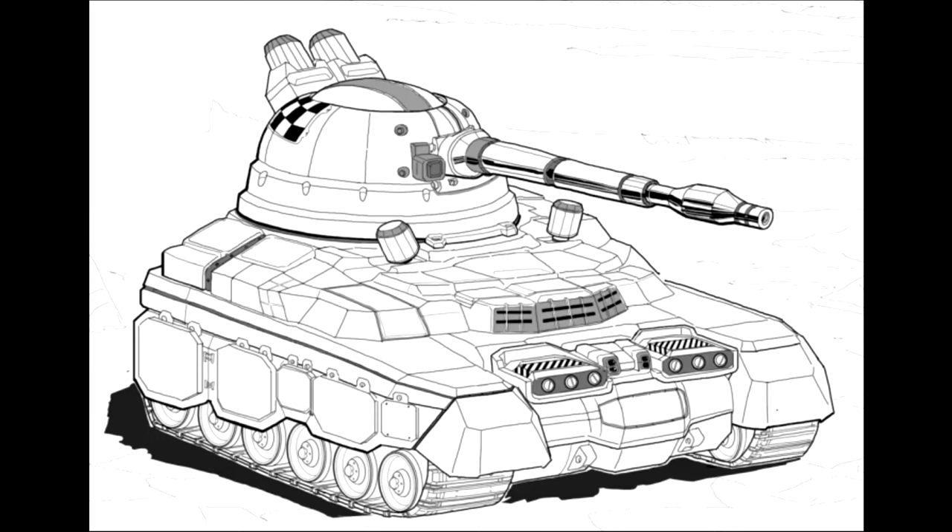Chancellor Lau named the new tank the Po, for the mischievous and vengeful spirit of Chinese tradition, and used her new units to brutally and brilliantly fend off an invasion mounted jointly by the Duchy of Andurian and the Magistrati of Canopus.